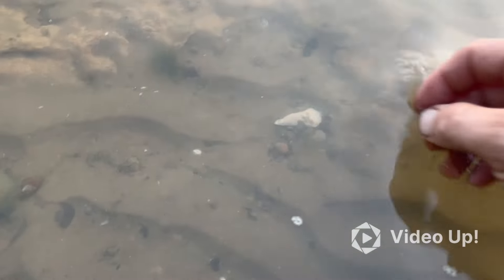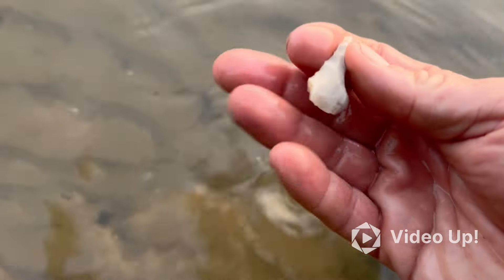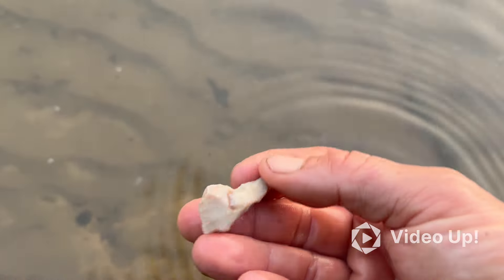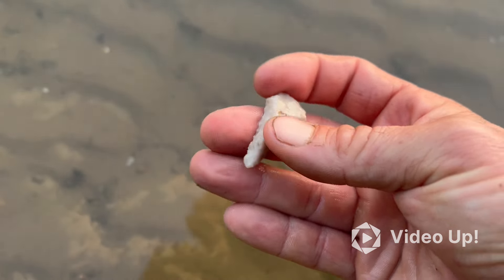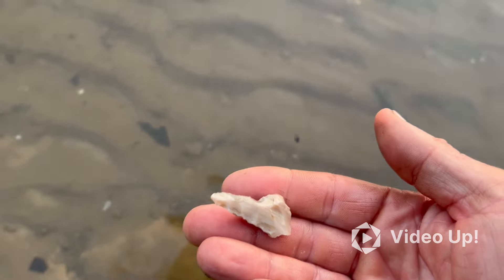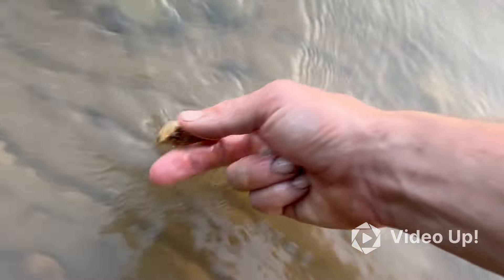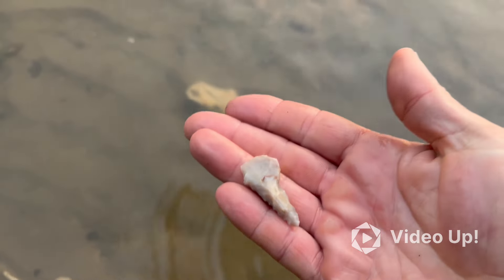Out on the river here, looks like I've got a point here. It's another little drill — looks like it's got a busted ear on it. But it's something nonetheless. A couple other things here, might be nothing. I'll still take it.